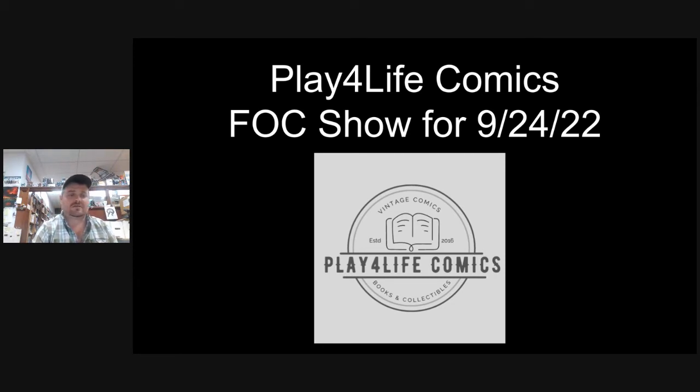We only focus on a very small handful of books each week. We try to cover number ones, hot covers, and possible first appearances and things that we learn about from Key Collector and a couple other sources. So we'll get started.